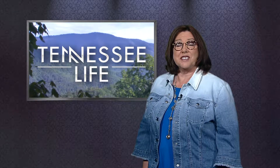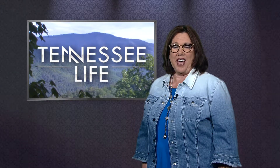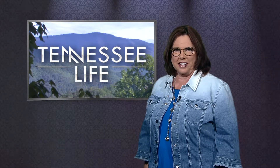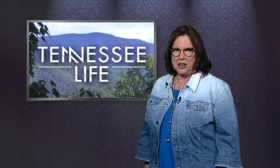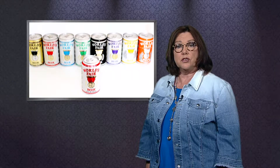Thanks for joining us for this edition of Tennessee Life. I'm Vicki Lawson. Craft breweries are booming — Tennessee is now home to 66 of them and counting, nearly tripling over the last five years. Today's beer experience goes way beyond popping a top. We start with a beer Knoxville can claim as its own: World's Fair beer, which celebrated Knoxville as the host city in 1982 and provided another souvenir. Now it's back with a nostalgic design and a new recipe inside.